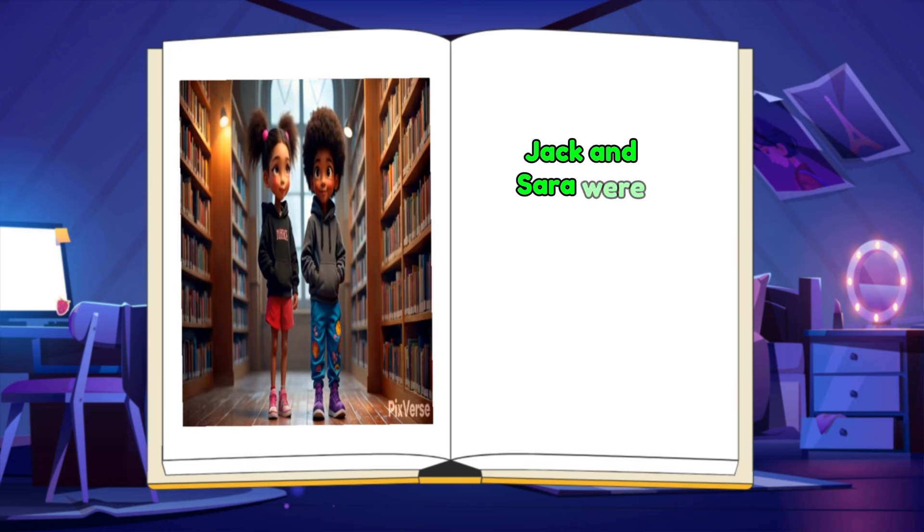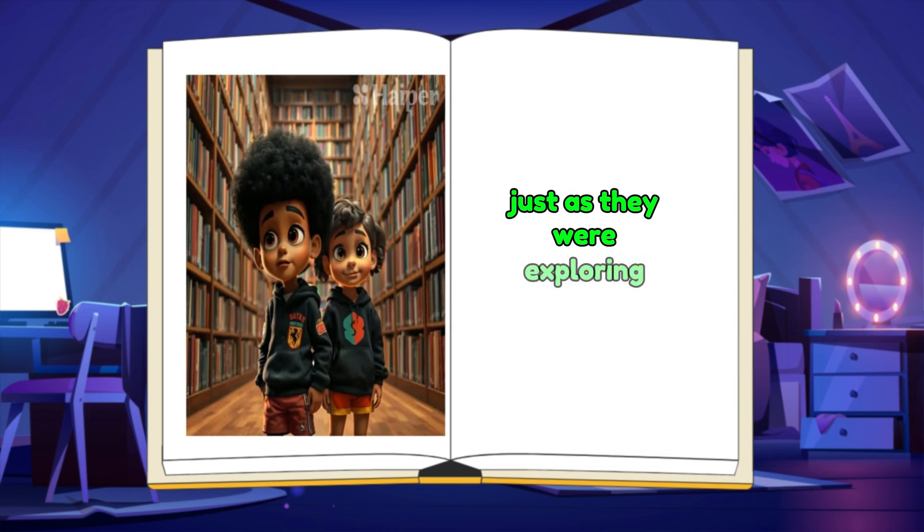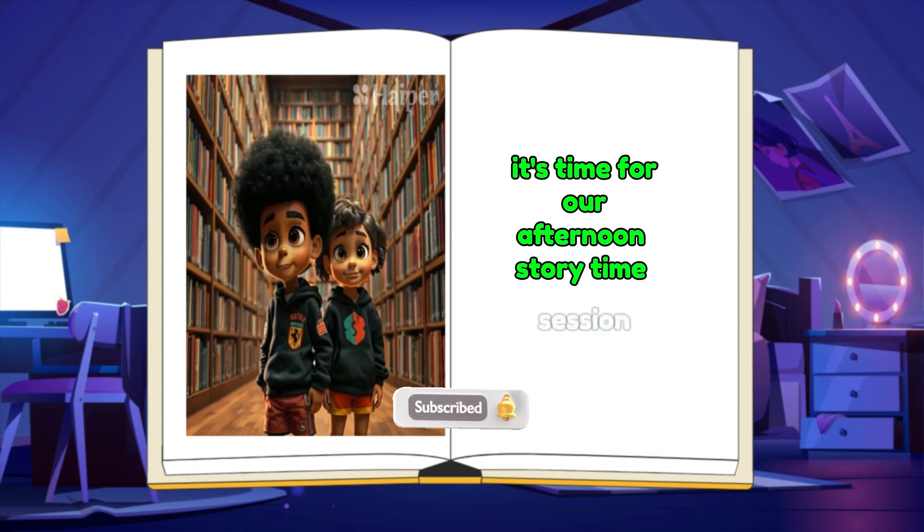Jack and Sarah were fascinated by how many different kinds of books they could read. Just as they were exploring, a bell rang, and Mrs. Green announced it's time for our afternoon storytime session.